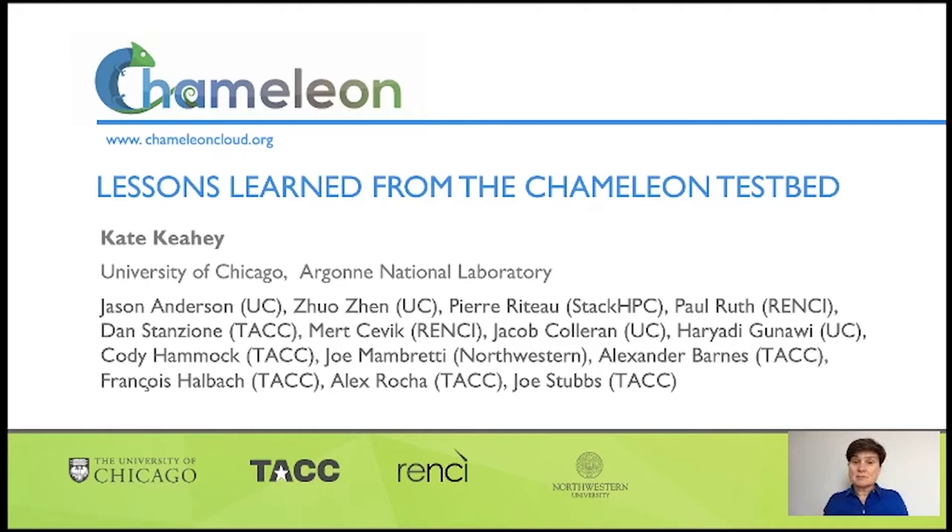Chameleon is an experimental testbed that supports computer science systems research. It is also a partnership of four institutions whose logos you see at the bottom of the screen, and I have the privilege of working with many talented individuals whose names you see here and who are my co-authors on the paper.